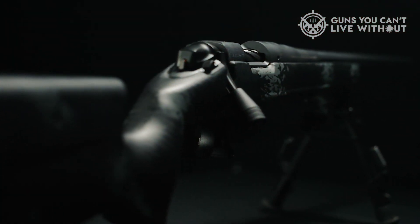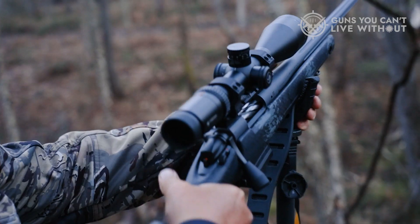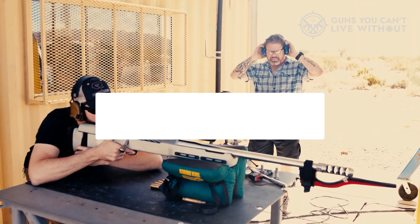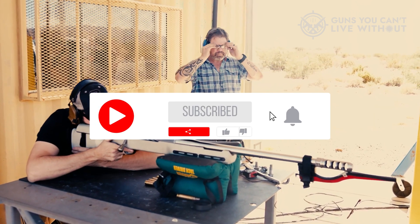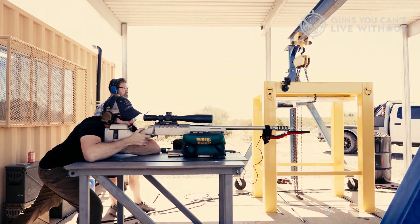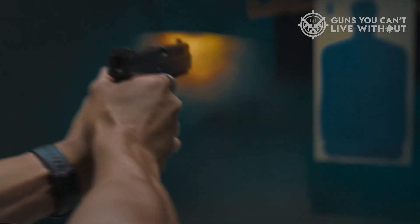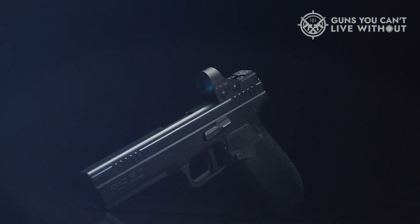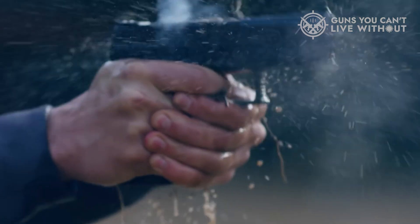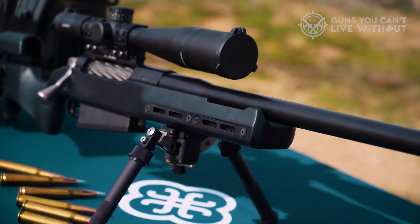So that wraps up our list of the most cursed guns of 2023. Hope you found this video insightful — if so, please leave a thumbs up, and let us know in the comments which cursed gun you are going to choose. Thanks for watching. If you liked this video and it helped you in any way, please like it, and if you don't want to miss out on any future videos, subscribe to the channel.